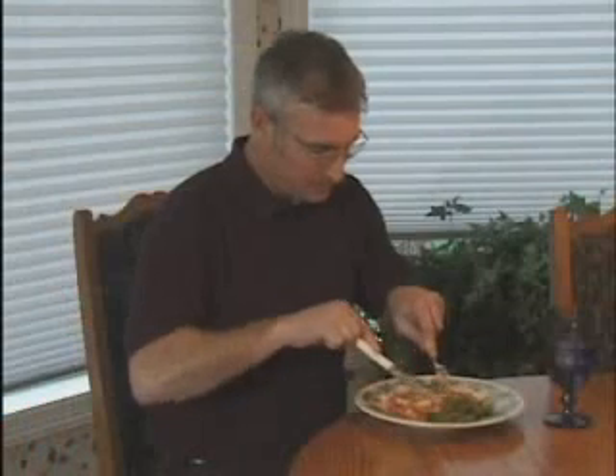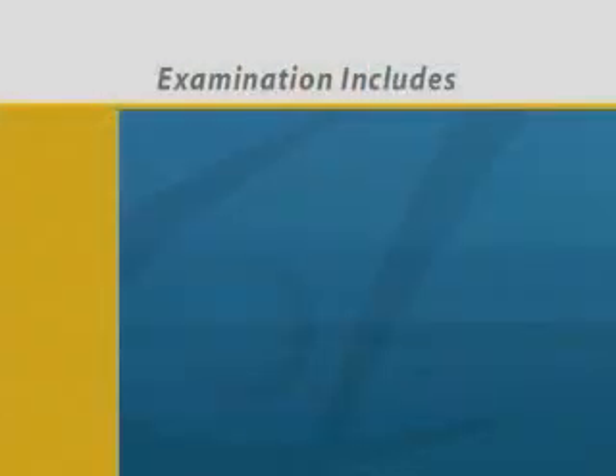It is also possible to have no noticeable symptoms. In fact, most people who have periodontal disease aren't even aware of it. Because of this, we perform a thorough examination with a periodontal probe and x-rays.